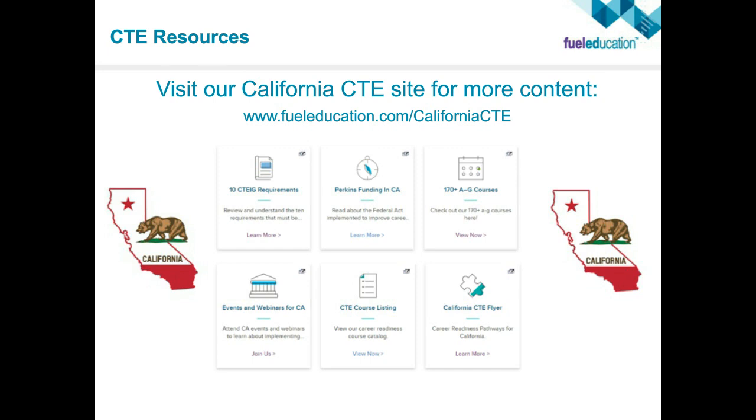Thank you, Dan — a really extremely informative presentation. We have some questions from the audience. You've talked about the various ways that schools might incorporate FuelEd's courses. If a school district is looking to get a personalized demo, how do they go about doing that? You can go to FuelEducation.com, go to the California website, and request a demo right from that website. That will enable you to get a personalized demo virtually, and if you want an in-person, in-depth conversation, that's also available through that website.